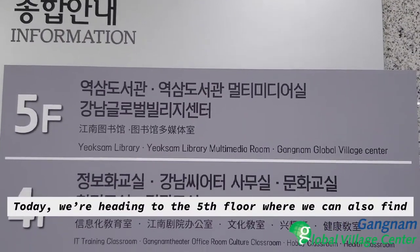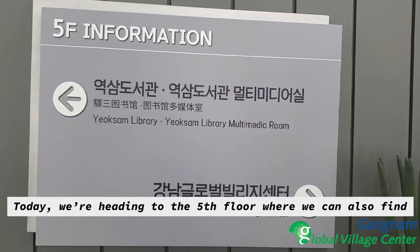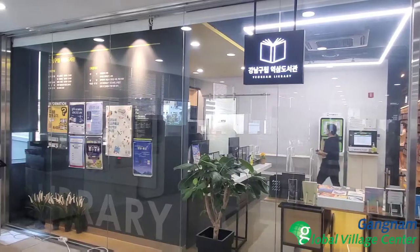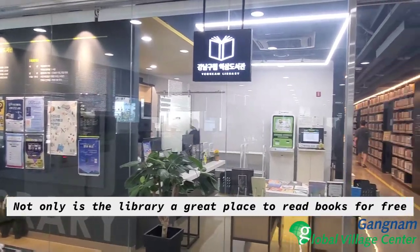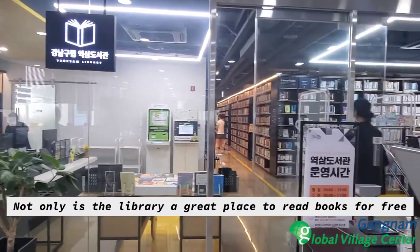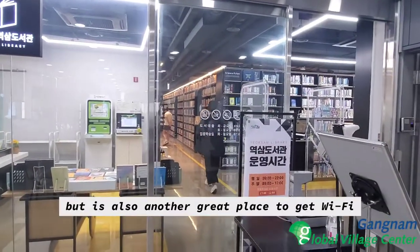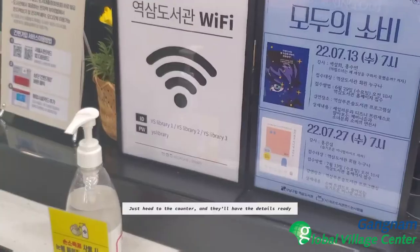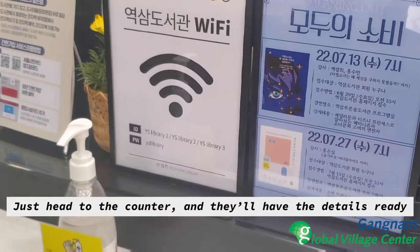Today, we're heading to the fifth floor where we can also find the Yoksam Library. Not only is the library a great place to read books for free, but it's also another great place to get Wi-Fi. Just head to the counter and they'll have the details ready to go.